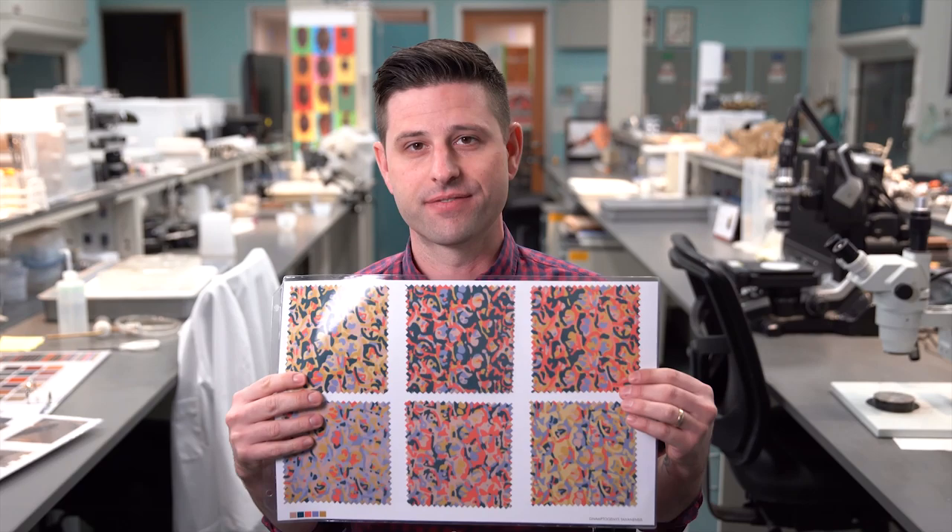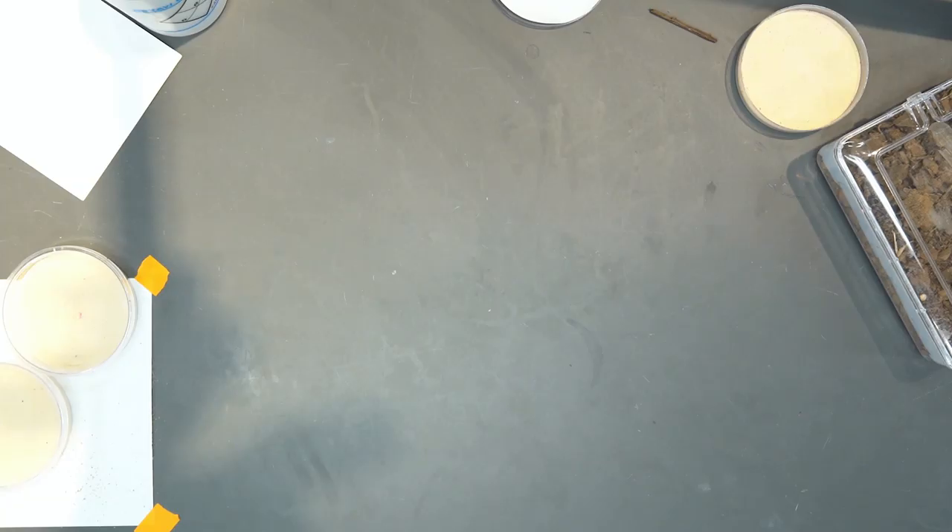As scientists, we study these details. We use them to tell one species from another, and we also research how these different forms might function. But now, we've taken our study subject into a completely new field: fabric design.